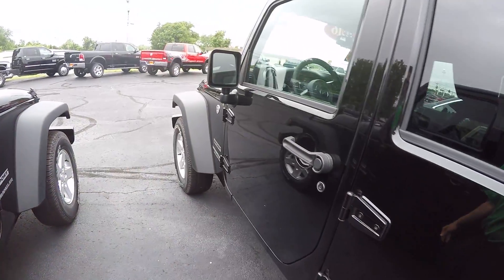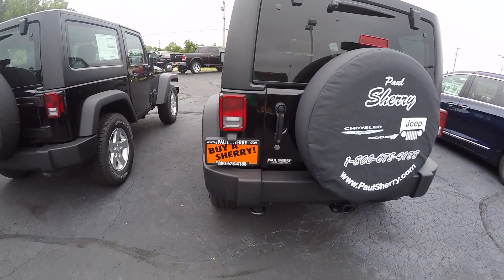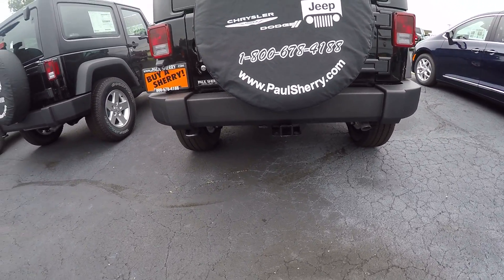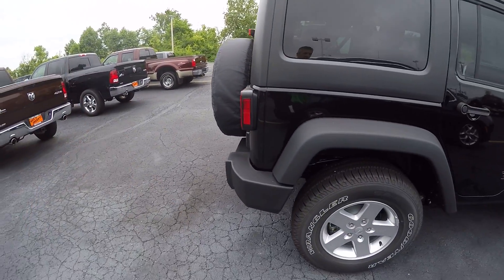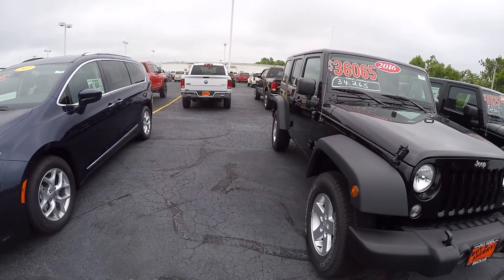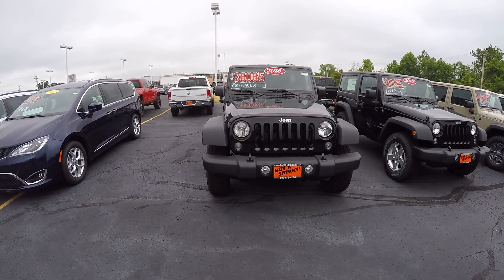Going on around towards the back of the vehicle, it does have the black hard top with it, and it does come with the trailer tow group — it does have the hitch. Once again this is the 2016 Jeep Wrangler Unlimited Sport.